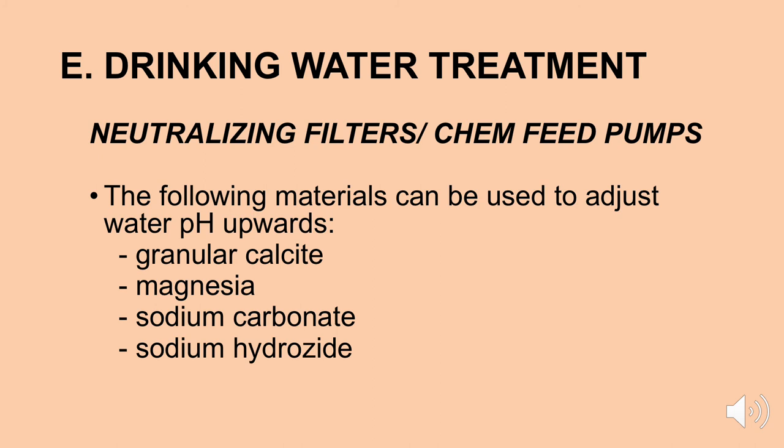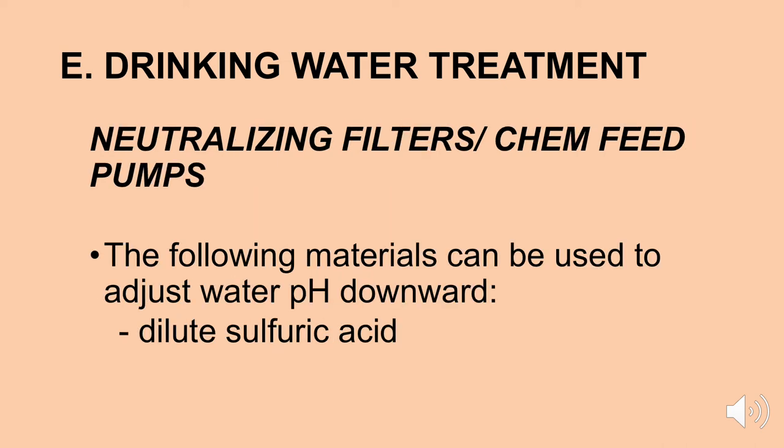The following materials can be used to adjust water pH upward: granular calcium, magnesium, sodium carbonate, or sodium hydroxide. All of these chemicals are acceptable to put into chemical feed pumps to adjust your pH to optimum levels for your drinking, cooking, and plumbing system. If your pH is too high, there are chemicals you can use to adjust it downward — although almost everybody uses dilute sulfuric acid to adjust pH downward.